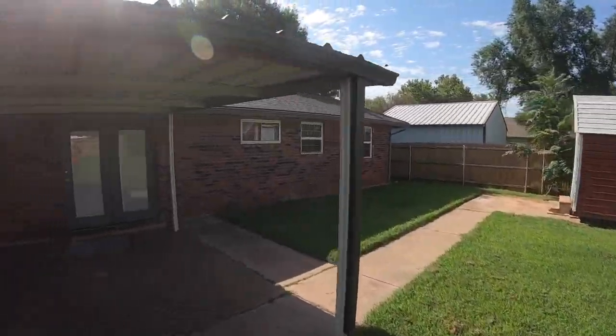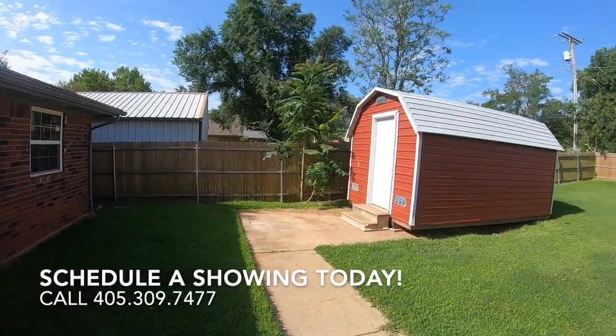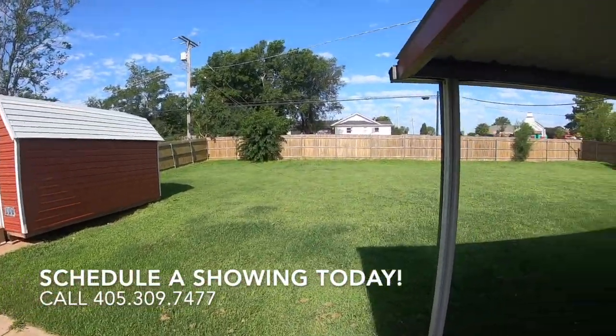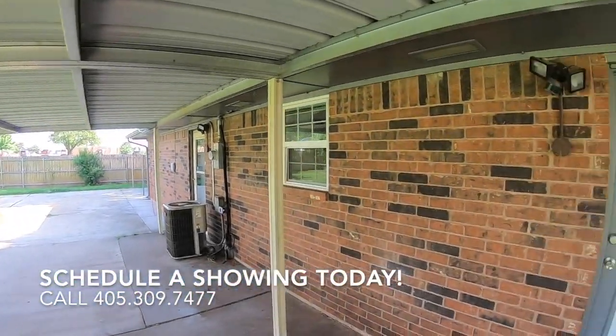Who's ready to come see it? It's at 921 North Jackson Avenue in Blanchard. Give us a call today to schedule a showing at 405-309-7477. As always, thanks for watching.